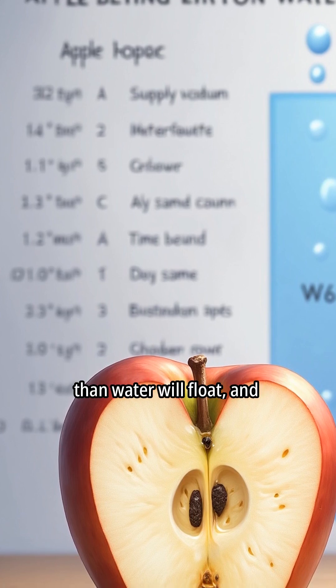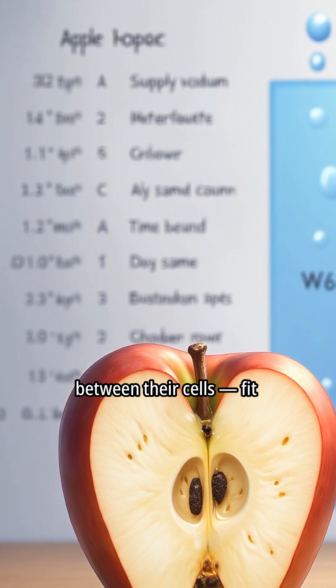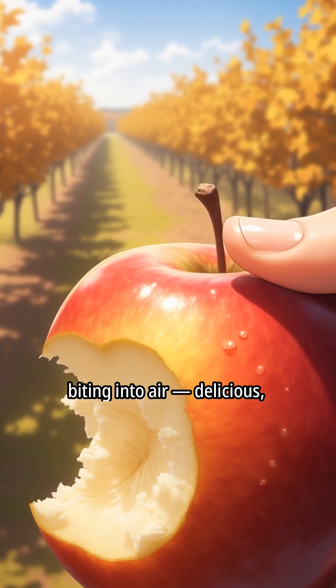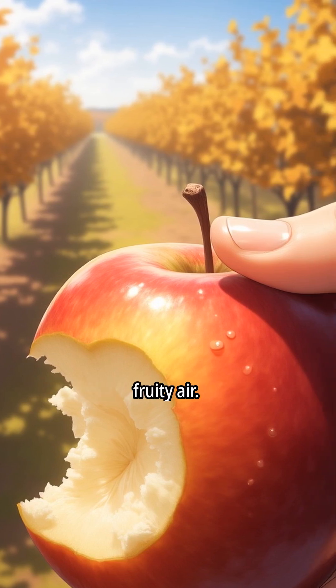Objects that are less dense than water will float, and apples full of air pockets between their cells fit that rule perfectly. So every time you bite into a crisp apple, you're also biting into air — delicious, fruity air.